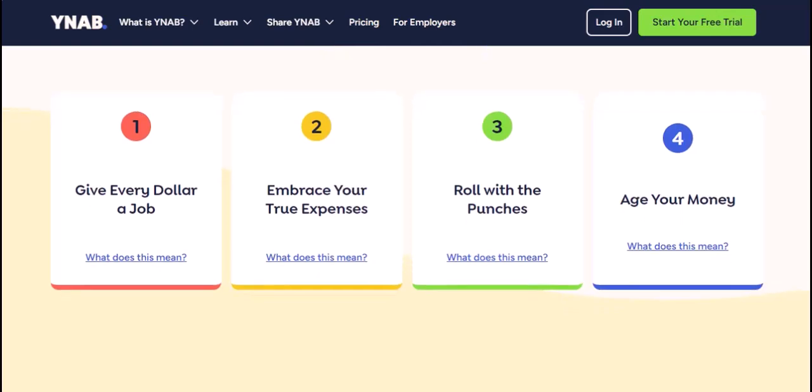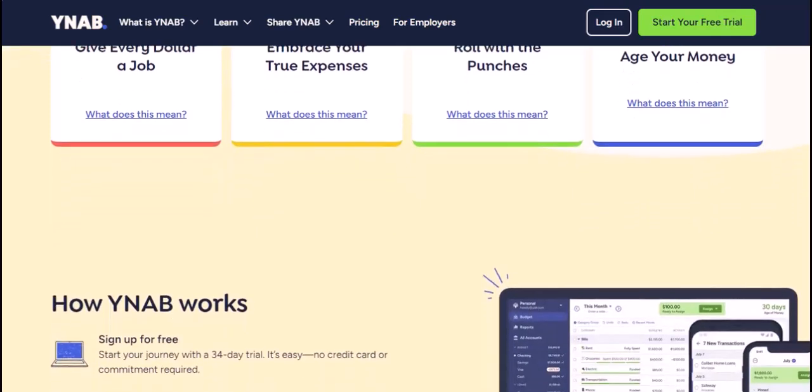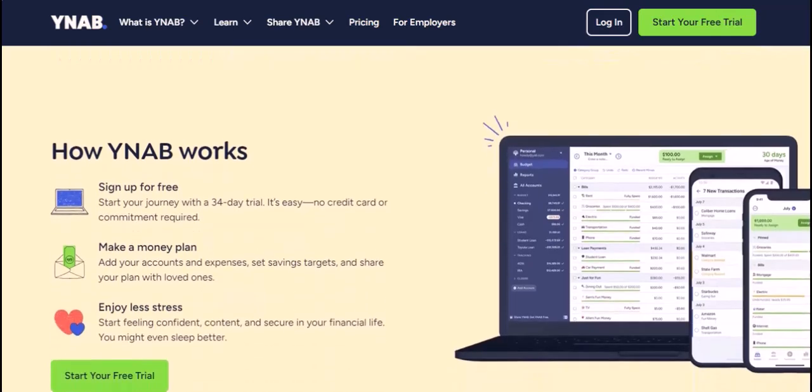YNAB's role in the transaction tango: YNAB uses a system called direct import to connect with your bank. They check for new transactions at least once per day, but the key phrase here is "at least" — there can be a slight delay on YNAB's end depending on their update schedule.